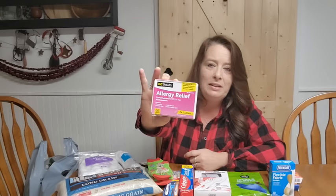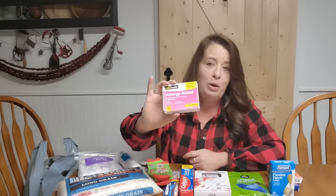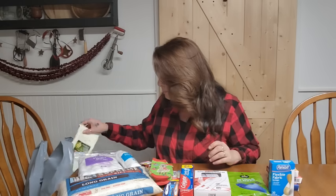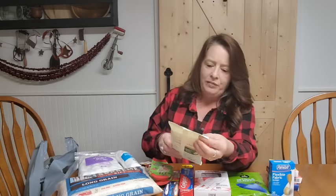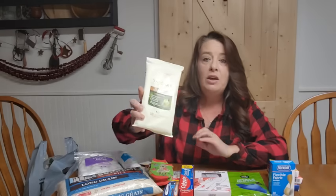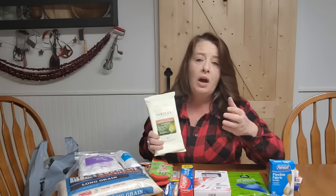I also grabbed some allergy relief — this is just like Benadryl and works wonderfully. I've even used it for my dogs, because I have a dog that appears to be allergic to everything and breaks out in hives and bumps. We give him a little Benadryl, which is much cheaper than going to the vet. Then I found these Yardley disposable washcloths — so handy. Great for the car, emergency bags, and when you're conserving water. We love having a bunch of these on hand.